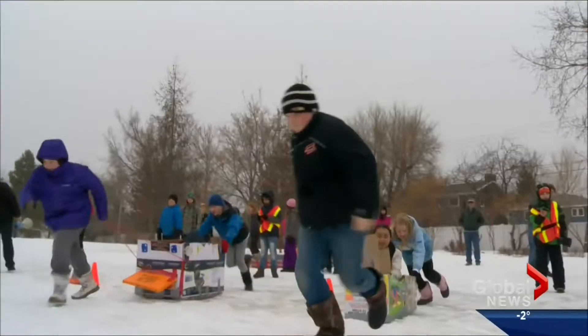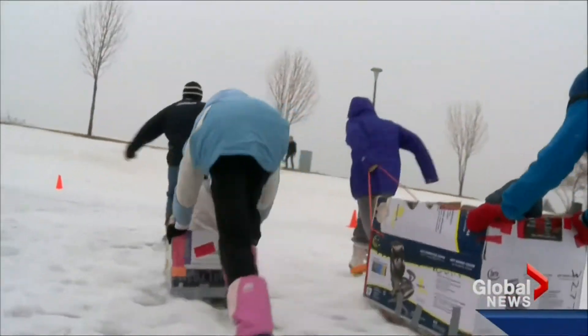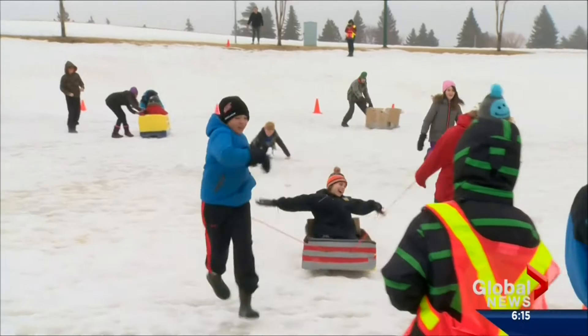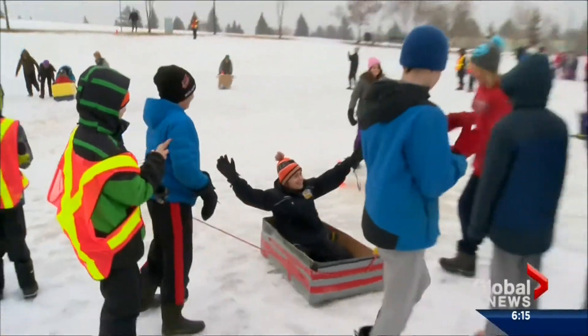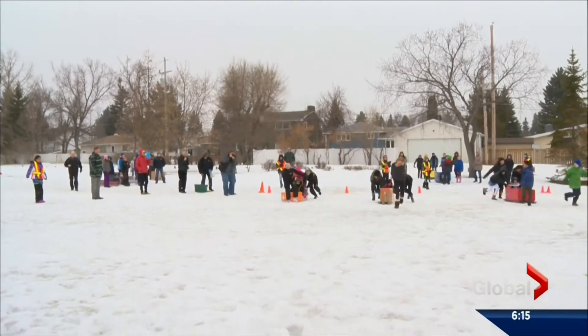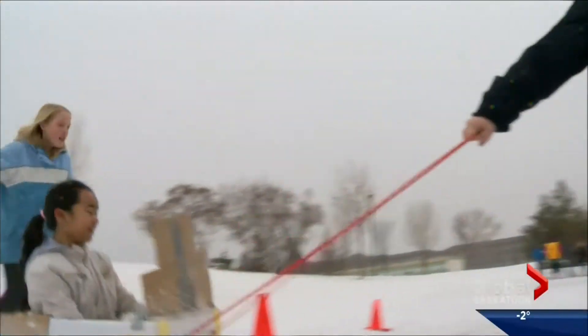Students at Greystone Heights School were challenged to think outside the box, and today they put their creations to the test. Racing their engineered cardboard sleds, the students' designs had to withstand a variety of tests. Prototypes were made to assess their ideas, and students attended building workshops hosted by professors and students from the University of Saskatchewan.